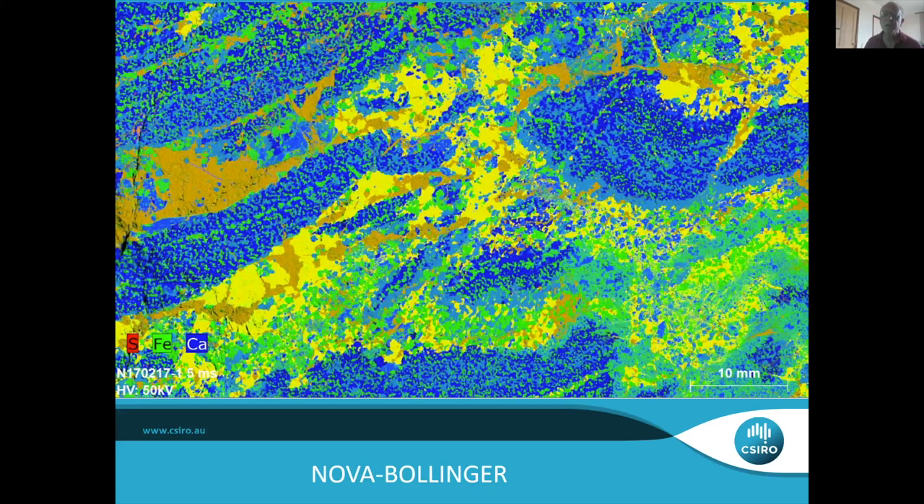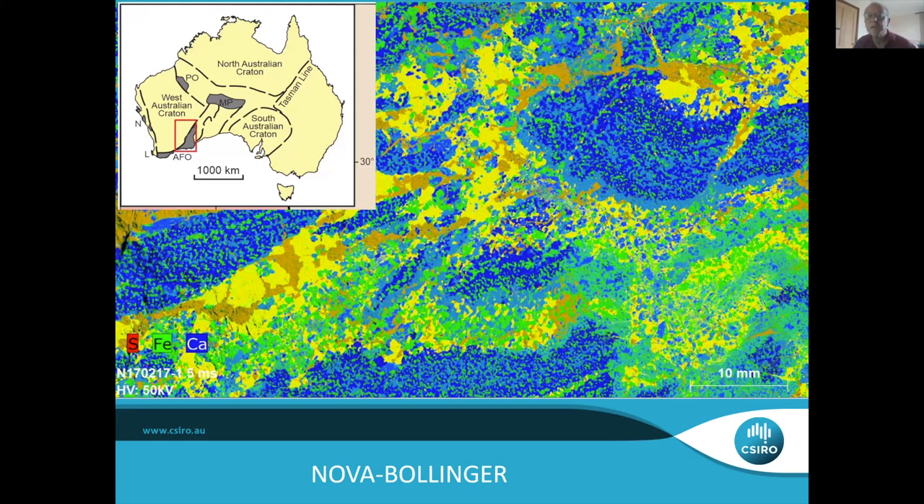Now we'll move on to the second part of the talk: how we actually apply this thinking to a real ore deposit. We're in the Albany-Fraser Orogen in the bottom left-hand corner of the Yilgarn Craton — sitting in a Proterozoic orogen, the Fraser Zone. These are rocks mostly about 1,300 to 1,400 million years old. Nova sits in the middle of what's essentially a big sill-sediment complex — continental margin metasedimentary rocks extensively invaded by a huge volume of mafic sills, metamorphosed to granulite facies. One of these sills is the Nova body.